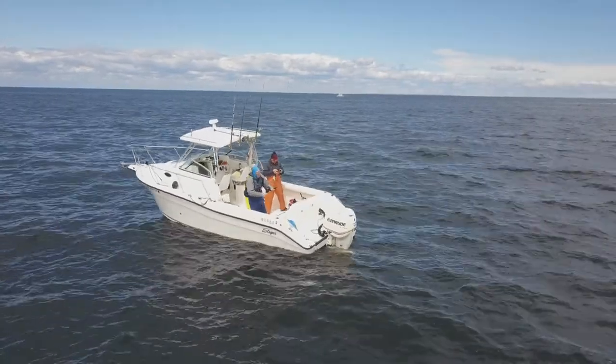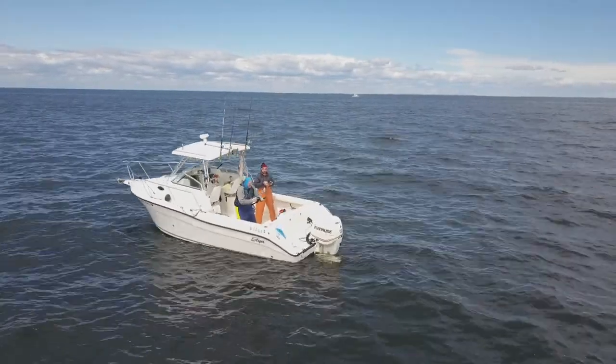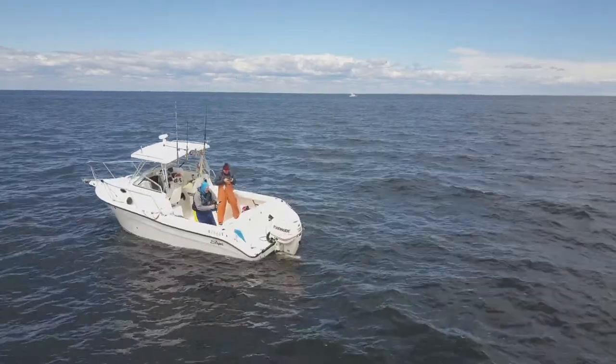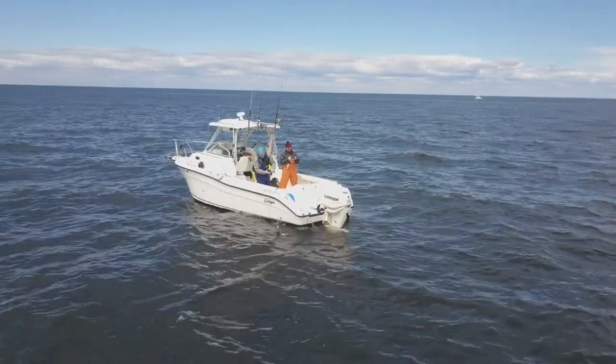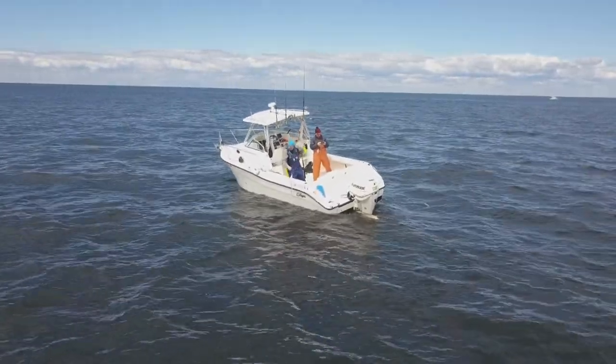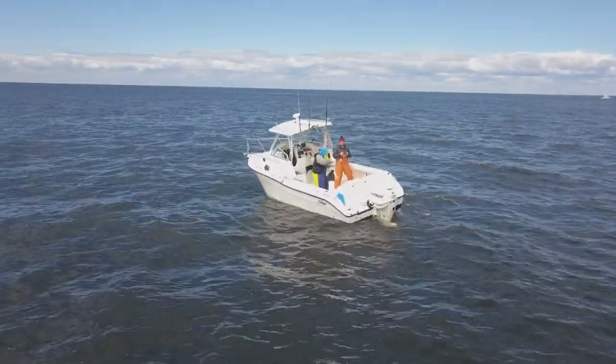Every once in a while we'd catch a scallop. When you drop down and hook a cod, the cod fight like crazy — they really do. There were some just giant cod, it seemed like. Really good size.